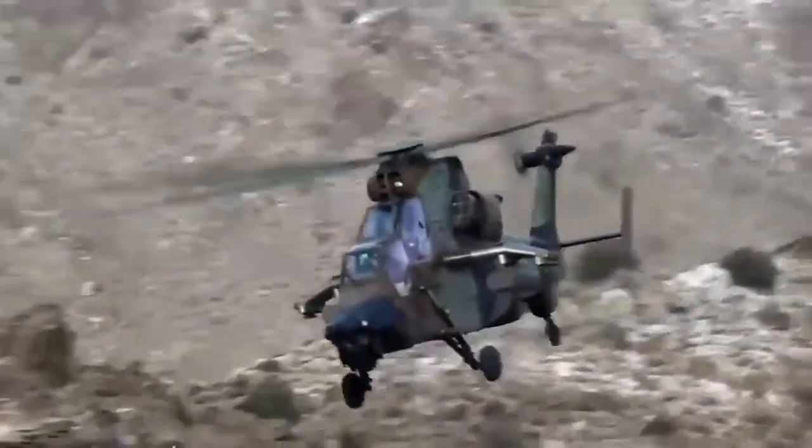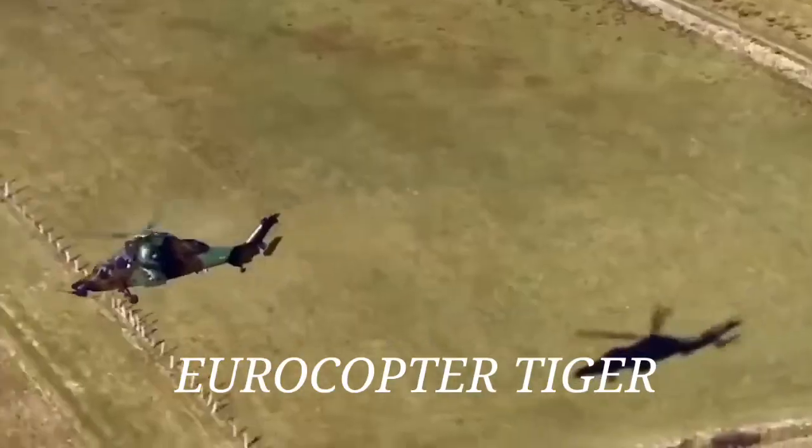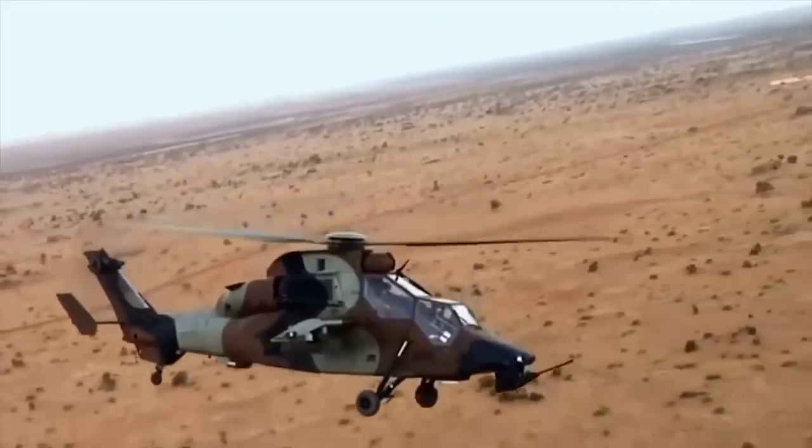The EC-665 Tiger helicopter was developed for France and Germany in three configurations: UHT multi-role fire support for the German Army, HAD multi-role combat, and HAP combat support for the French Army.